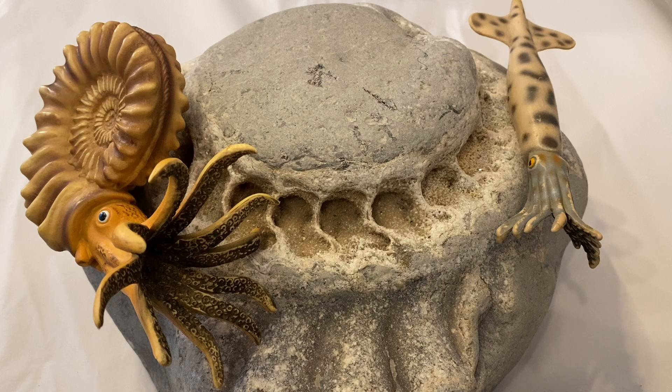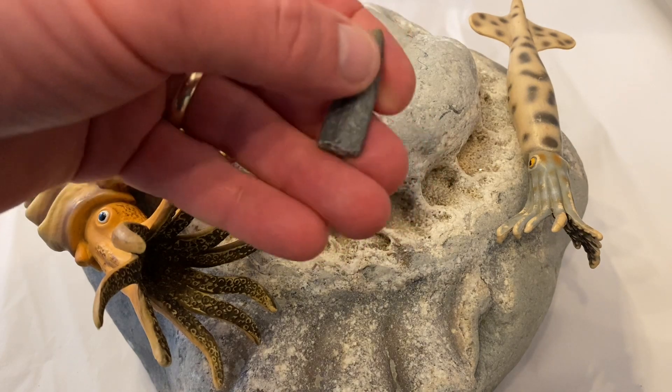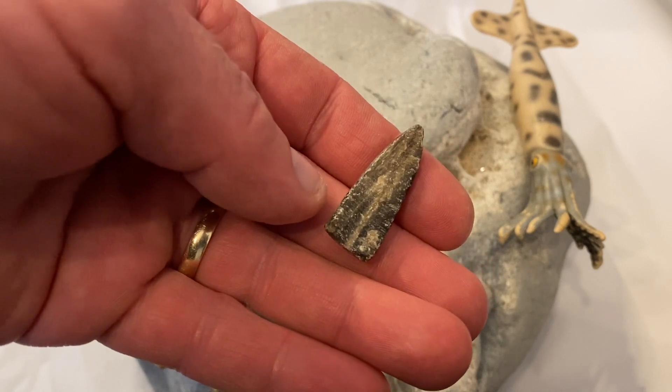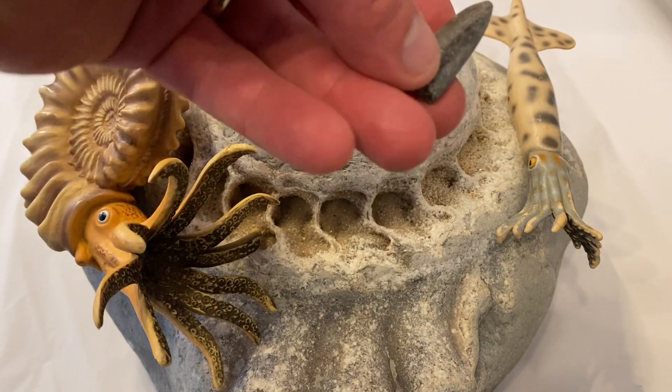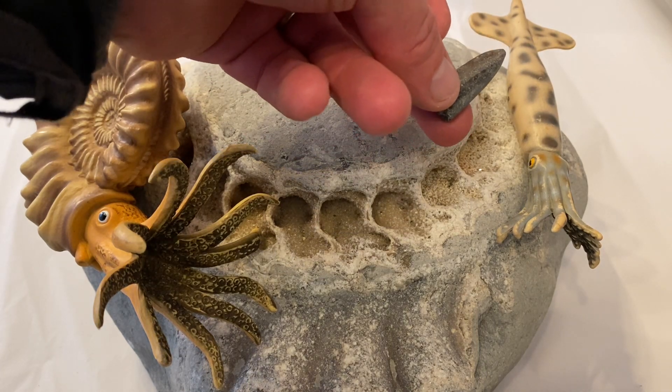As you walk along the Jurassic Coast, you might be lucky enough to find quite a few of these guards of the sea creature, the belemnite. You can see there the tail end of the sea creature, the belemnite from the Jurassic age. Part of that creature I've got the model of — you can see the plastic model down there.